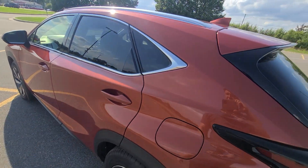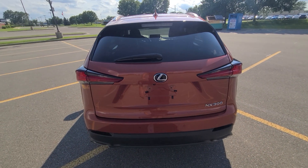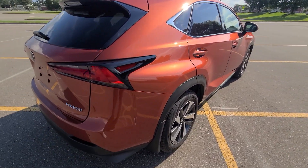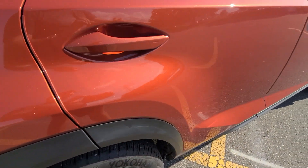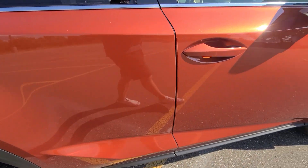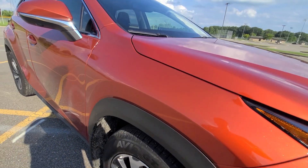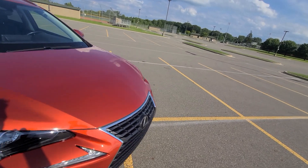Left side: perfect reflection, no dents or scratches, spotless deck lid, spotless rear bumper cover. Same thing on the right — not a dent or a scratch.